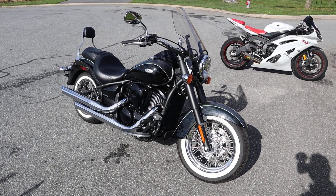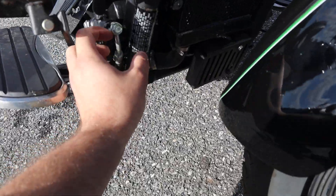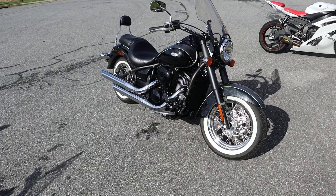What's up guys? Caleb B from SRKCycles.com and you're looking at a — let me just triple check that — yeah, 2017 Kawasaki Vulcan 900 guys.